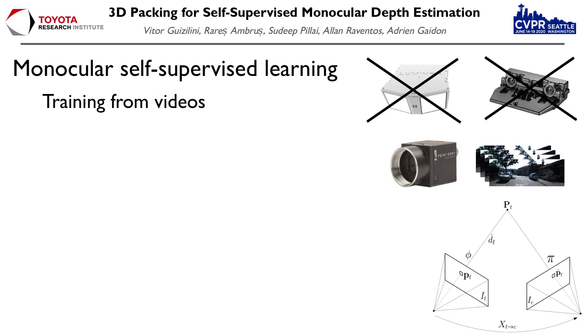Within Monocular Depth Estimation, there are a series of methods that, instead of relying on ground truth information at training time, focus instead on self-supervised learning. These methods use strong geometric priors to project information from one camera frame into another, and minimize an appearance-based photometric loss. Monocular self-supervised methods go one step beyond and do not even require a stereo pair, using instead one single camera and projecting information from subsequent time steps.